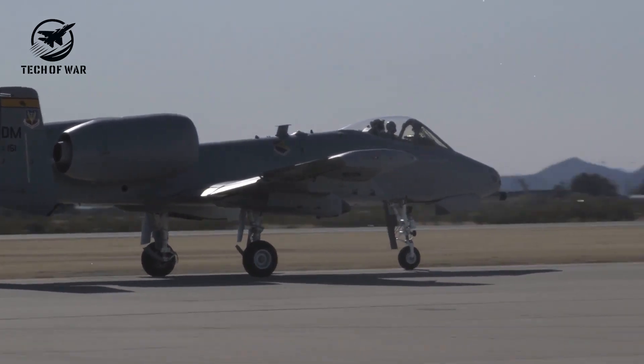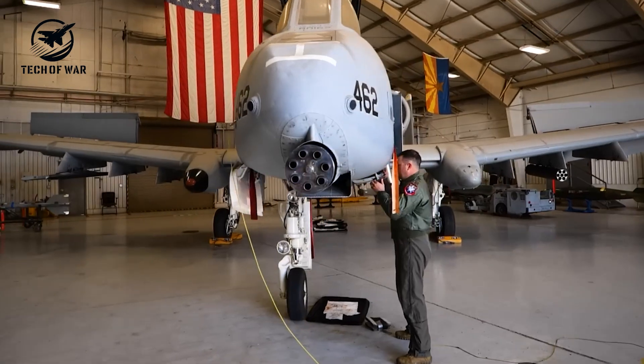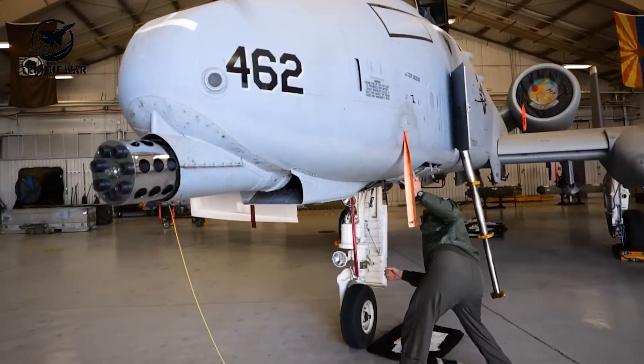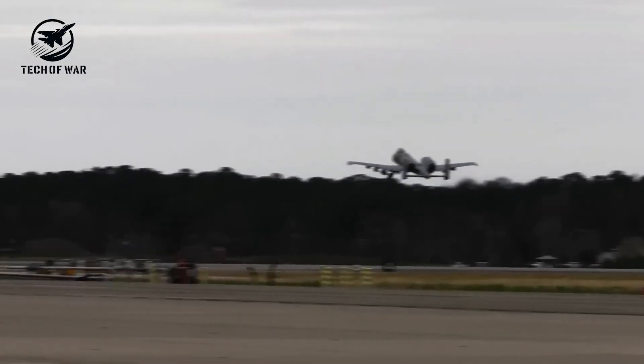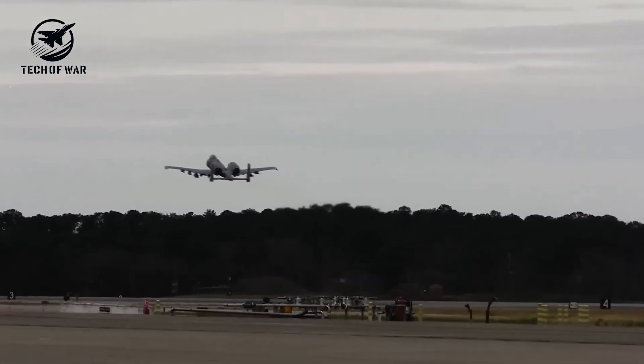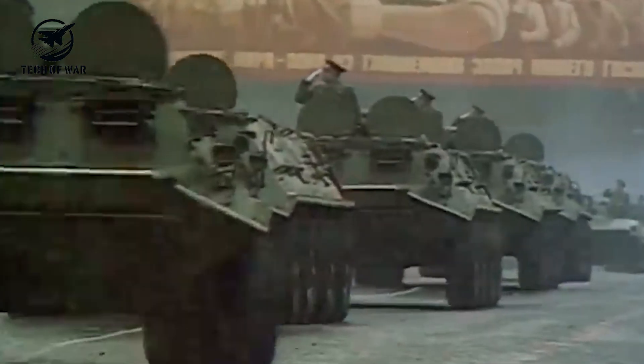When the A-10 debuted, guided munitions were still in their infancy. Hitting targets, especially for CAS, meant flying low and slow right over enemy armor. The plane arrived in 1970s Europe, when communist nations outnumbered allied tanks two to one, and the Warthog was built to even those odds.